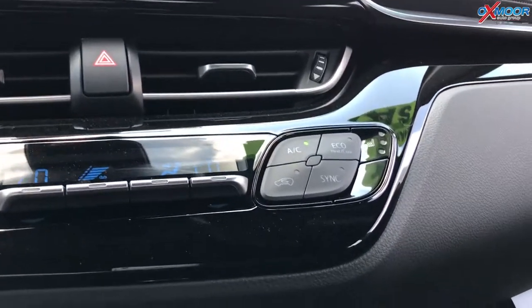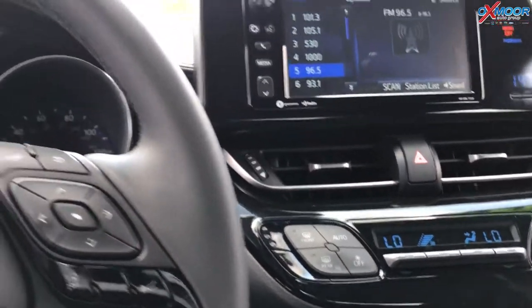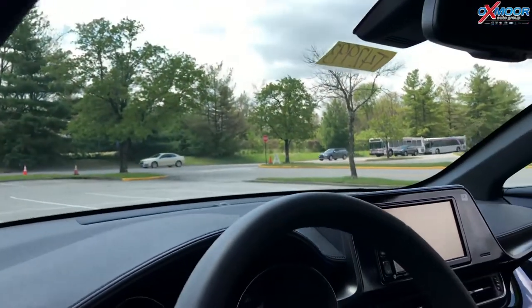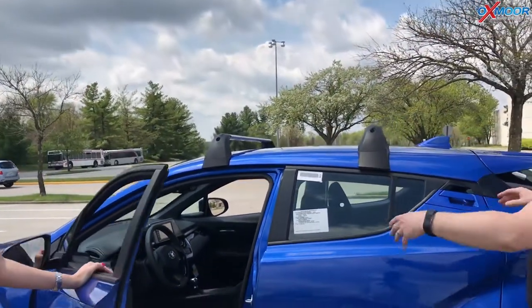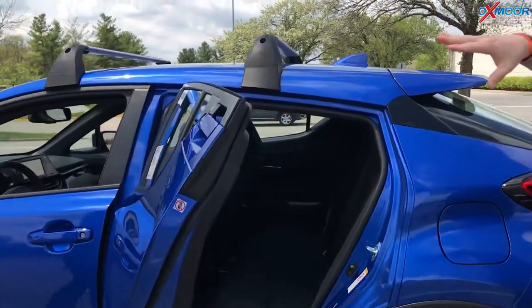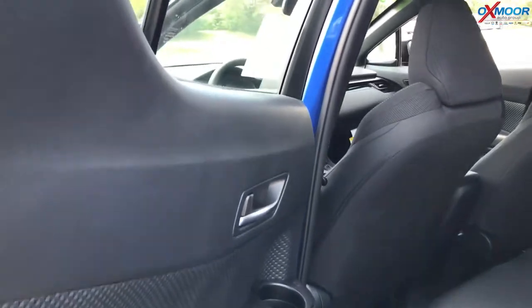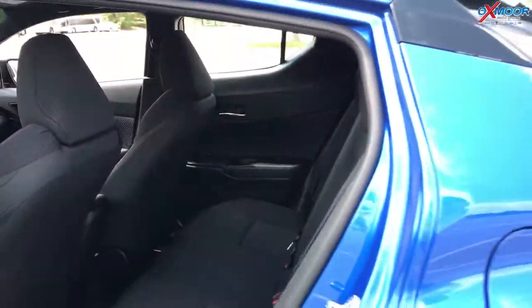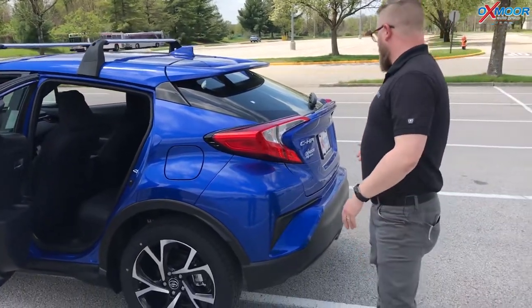One of the other things you might notice is all the diamond shapes — they designed this thing with diamonds everywhere, on the interior and on the exterior. This is the CHR, which stands for Coupe High Rise. It looks like a coupe, but you actually have a back seat and four doors, so you've got this cool little door with good space back here. One interesting thing — the difference with the RAV4 is that in the front seat you actually have more hip room than you do in the RAV4.